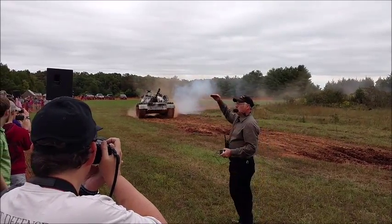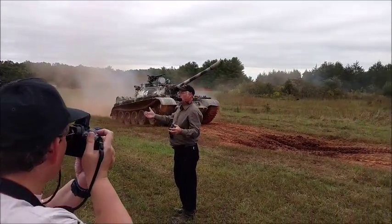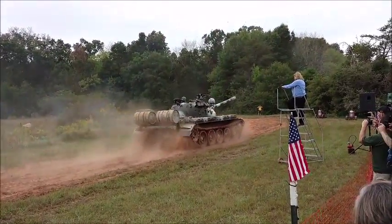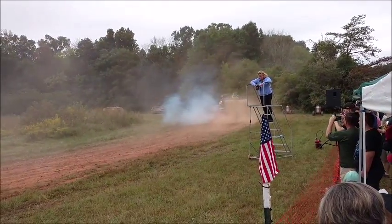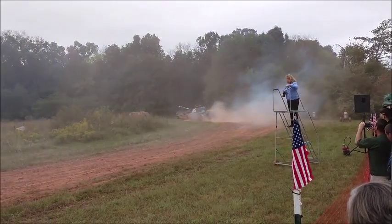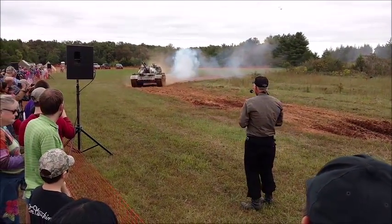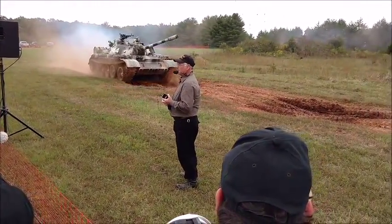You'll notice the rounded turret — that cast turret. The Israelis also captured a number of these things.